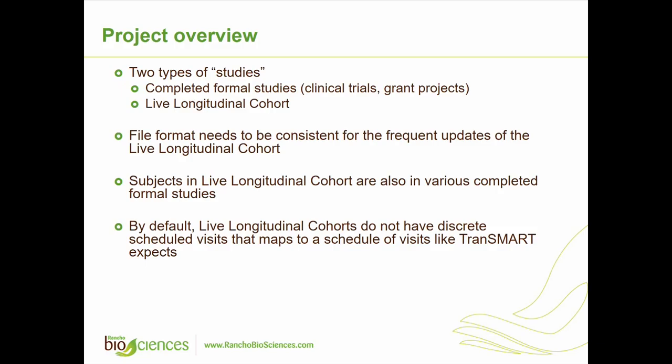As part of the project, we had a number of studies, and there were two types. They had some completed studies — some could be clinical trials, some could be grant projects or short projects — and then they also have a longitudinal cohort, which is an ongoing study. Because the study is ongoing, they wanted to have frequent updates.